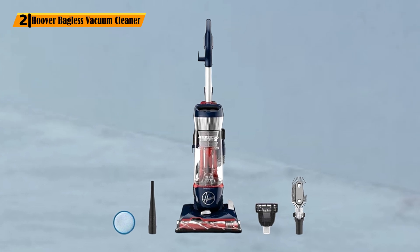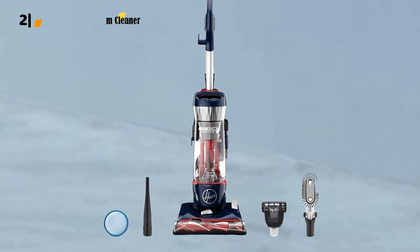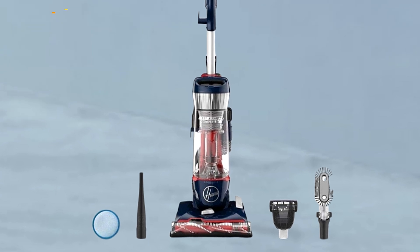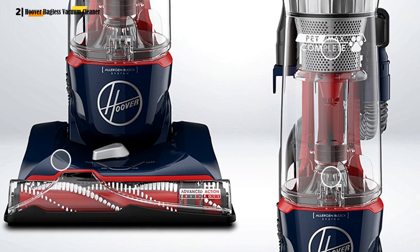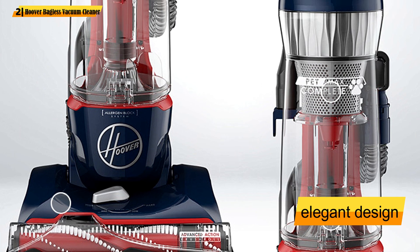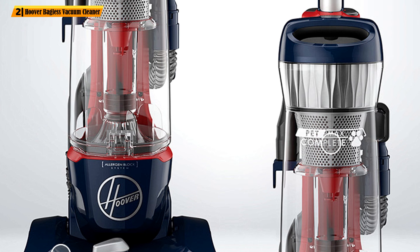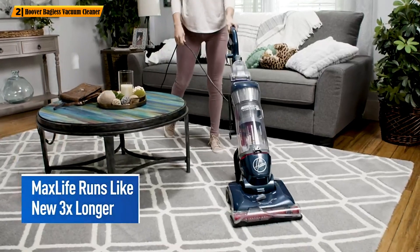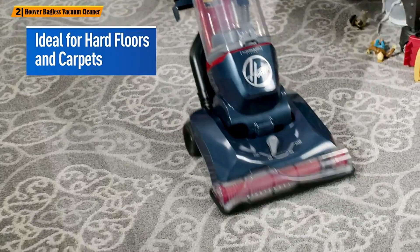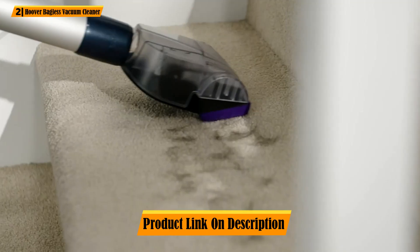Number 2: Hoover Bagless Vacuum Cleaner. The Hoover UH74110 is an ultra-powerful upright vacuum with many nifty features that delivers exceptional convenience of use. The first thing you'll notice upon unboxing is its very solid yet elegant design — and it's not particularly heavy, weighing just around 17 pounds. Another advantage is its 2.65 QT dustbin, big enough to use the vacuum for months on end without emptying.